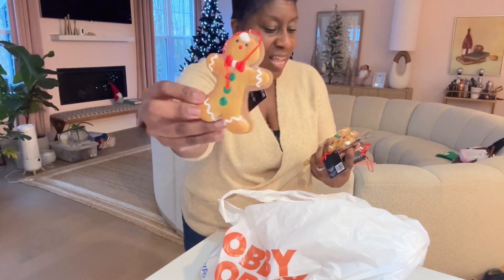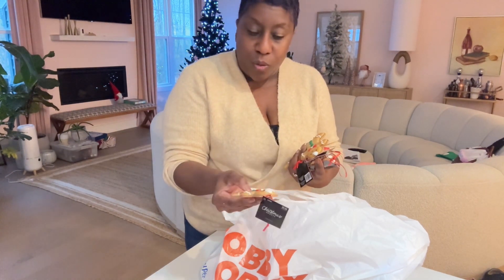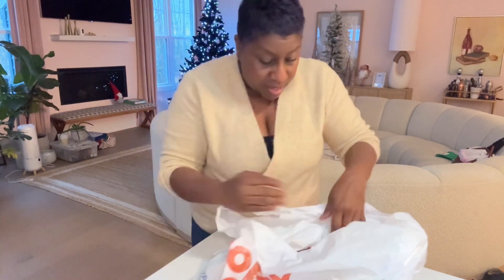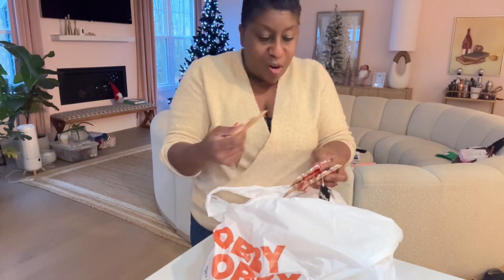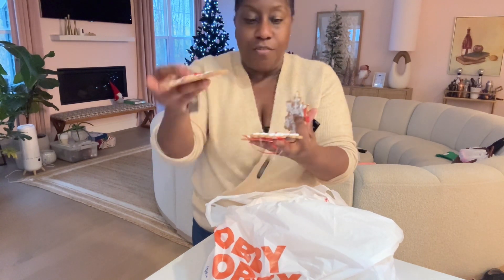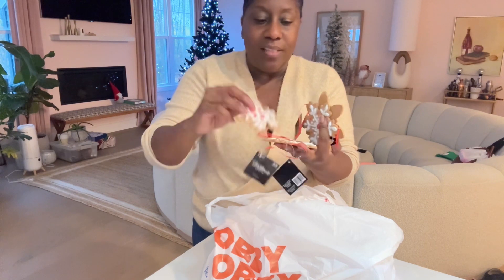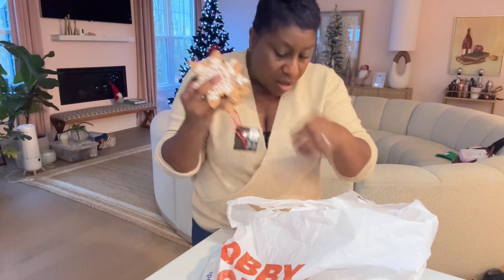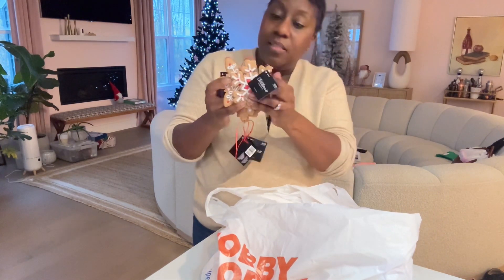I got these little gingerbread men — they look like some sort of dough, so I hope they'll be okay in the elements. I got six, so it will be two per column, and I'll intersperse those. I also got snowflake cookies — they're all different designs, gingerbread cookies that are also snowflakes. I got six of those as well and they'll go on the columns too.